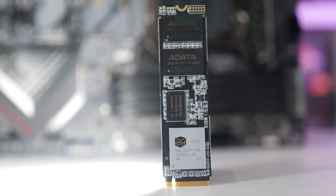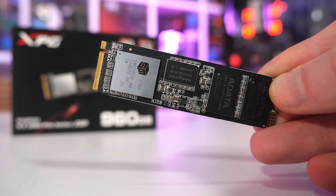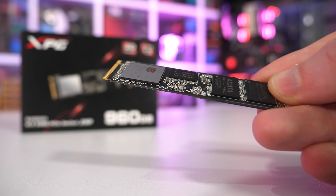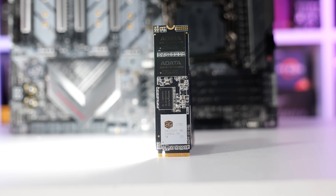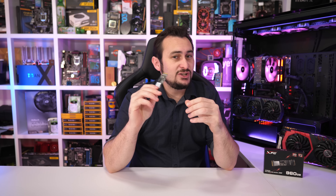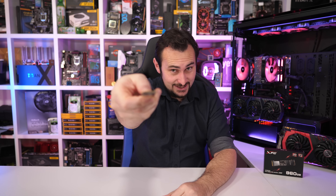As for ADATA's XPG SX8200, it's a cracking good value NVMe SSD, particularly the 240GB and 480GB models. The next step would be to get a second drive for some RAID testing, which would no doubt deliver some interesting results on these platforms. That's going to do it for this one — if you enjoyed the video, hit the like button, subscribe for more content, and if you appreciate the work we do at Harbour Unboxed, consider supporting us on Patreon. Thanks for watching, I'm your host Steve, and I'll see you again next time.